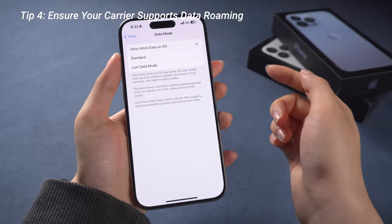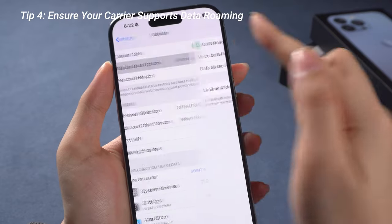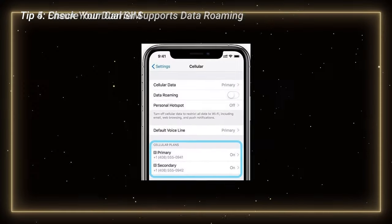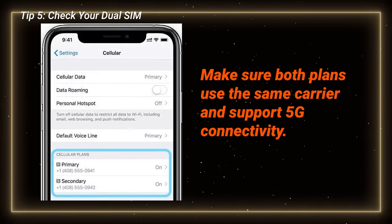Back to the Cellular part. If you are traveling or using a different region SIM card, make sure your carrier supports data roaming and turn it on to avoid the 5G not working issue. If you have an iPhone with dual SIM capability, check your cellular plans and make sure both plans use the same carrier and support 5G connectivity. You can call the carrier to update it.